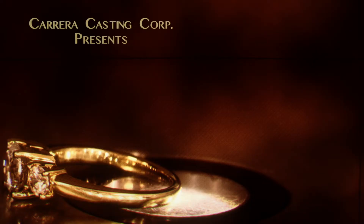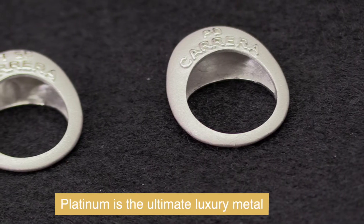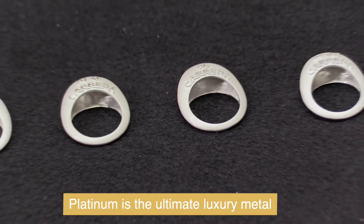What the machine is actually doing, what that metal truly is. Let's talk about platinum. It is by far the coolest of all metals. It's number one in bridal, especially for engagement rings.